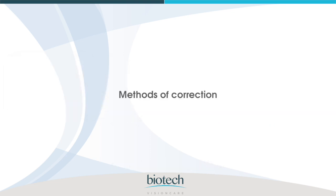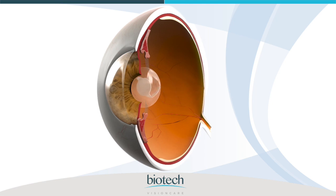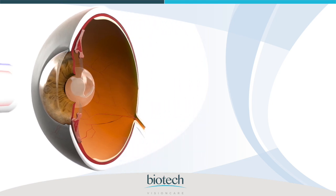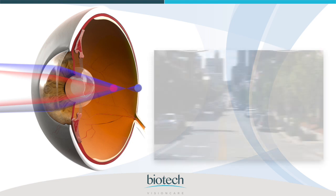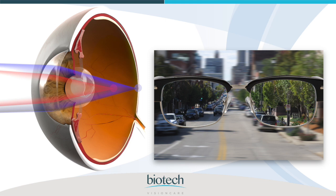Methods of correction. Traditional cataract surgery replaces the natural cloudy lens with an artificial intraocular lens, IOL. However, standard lenses do not address astigmatism, so patients with astigmatism would still need to wear glasses for optimal vision.